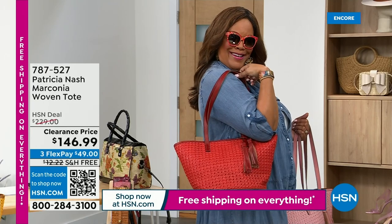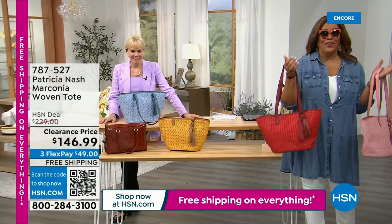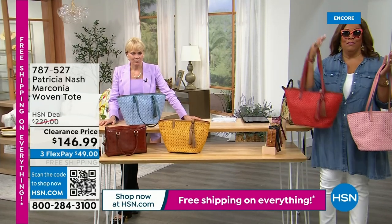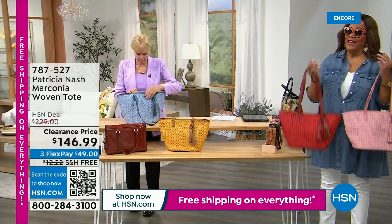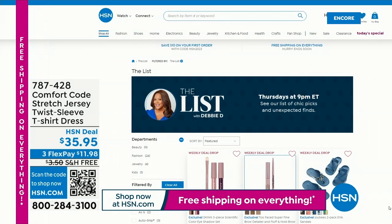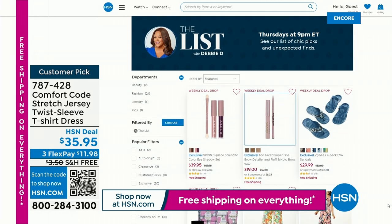When you can get a bag on clearance and it's Patricia Nash, this is the highest brand — crème de la crème, the biggest designer brand we have here in handbags. I had a handbag on the list with Debbie D just yesterday. Thursday nights at 9 PM Eastern Standard Time you can join me and see everything we sold on the list. We also have this cute little $19.99 dress from Comfort Code, a lounge dress.